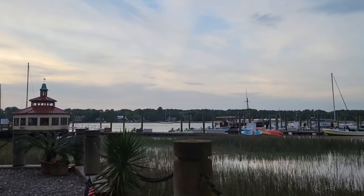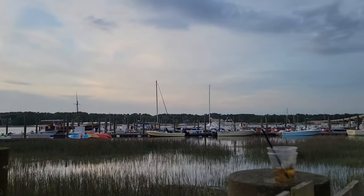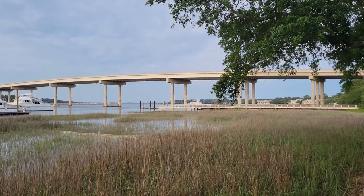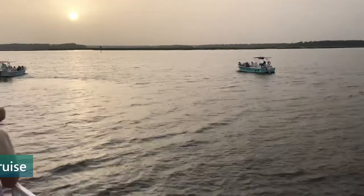With views of the Atlantic Ocean or peaceful lagoons in the backdrop, Hilton Head's dining scene combines excellent food with stunning nature views, offering an unbeatable dining experience.